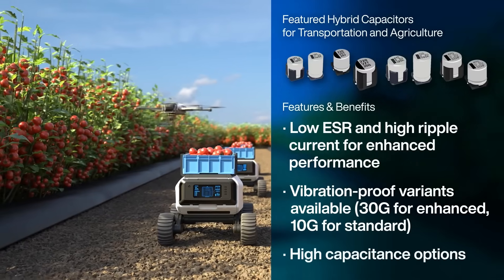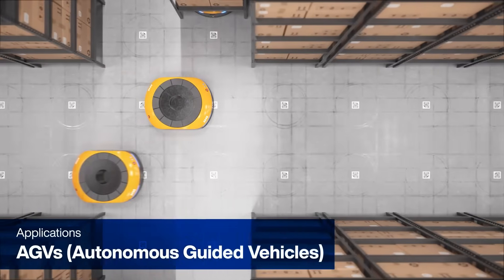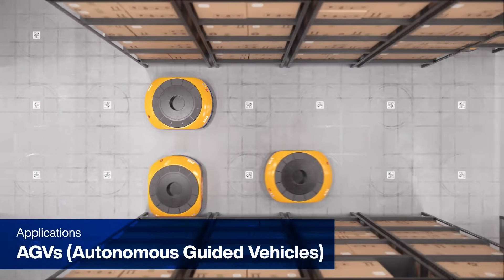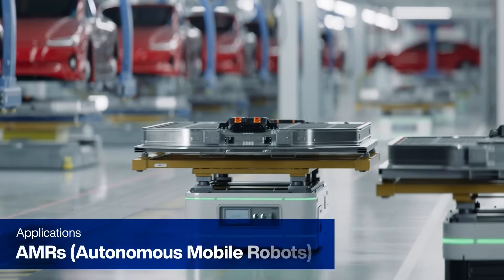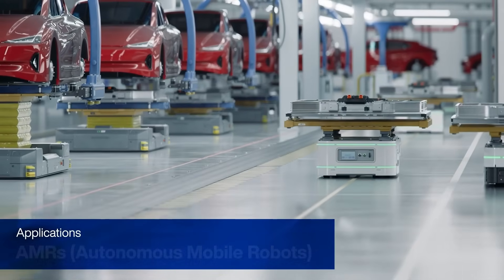All of Panasonic's capacitors have high capacitance for long-lasting charge. In autonomous guided vehicles, they ensure stable power delivery in high mobility environments. In autonomous mobile robots, they support compact, efficient designs with long operational life.